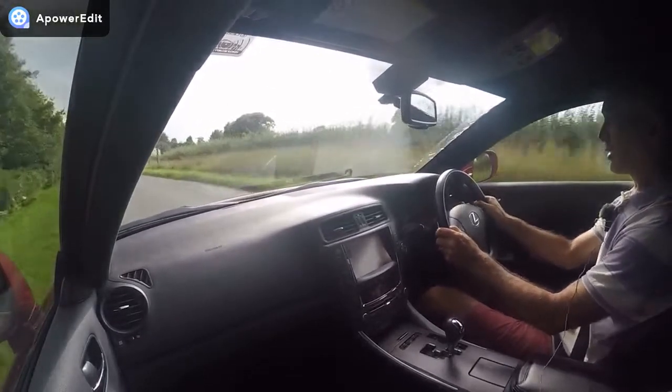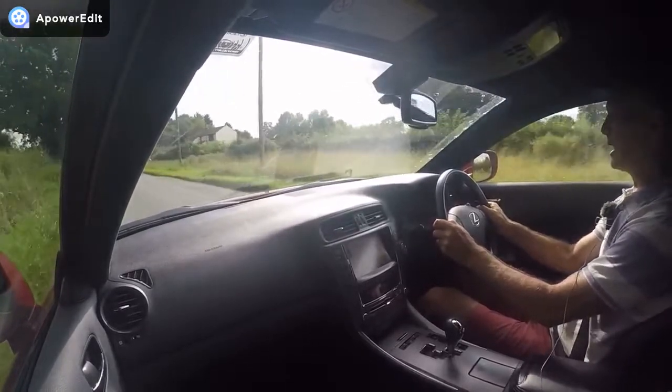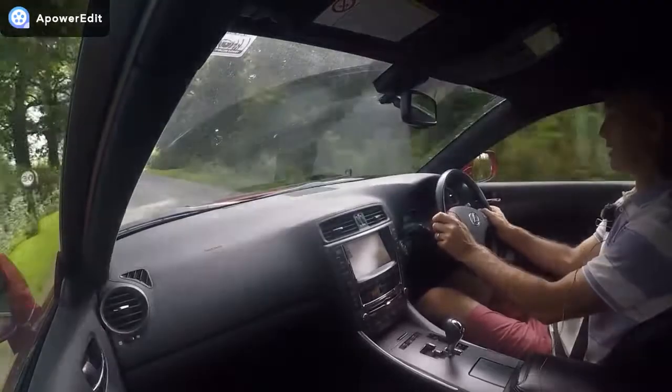It's also done on part of the road test route any prospective buyer would take, on these lovely quiet country roads — so it's representative of what you'd feel yourself, should you be offered a test drive in the car.